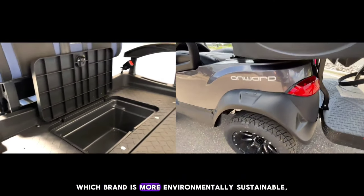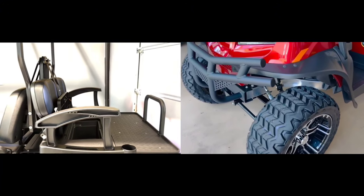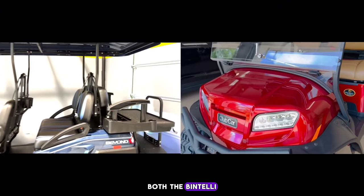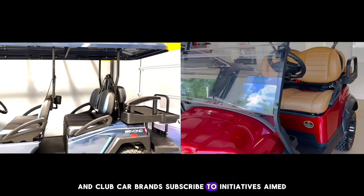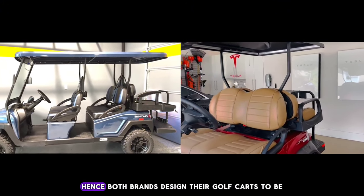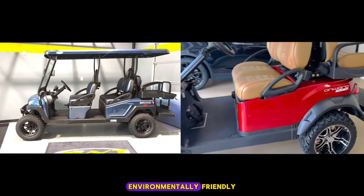Which brand is more environmentally sustainable, Bintelli or Club Car? When it comes to environmental sustainability, both the Bintelli and Club Car brands subscribe to initiatives aimed at reducing environmental impact. Hence, both brands design their golf carts to be environmentally friendly.